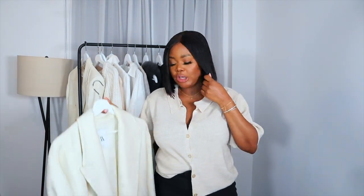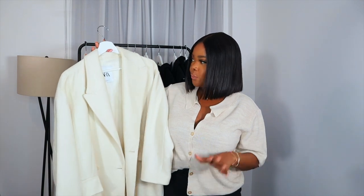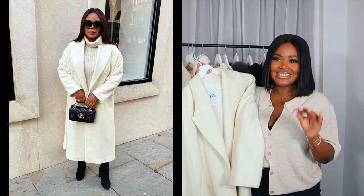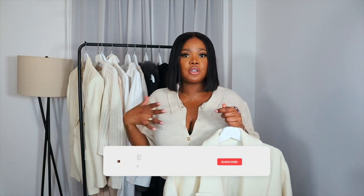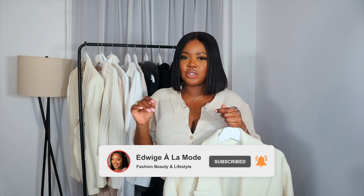Another option that I think everybody needs as part of their capsule wardrobe is definitely a cream coat. This one is from Zara. This coat has become a capsule piece — I've worn it throughout every season. I bought it last winter but wore it in spring, summer, and it's definitely carrying me through autumn as well. I really don't wear a lot of colours — I tend to wear a lot of black, white, cream and grey, and that's why I wanted this capsule wardrobe to be true to me.